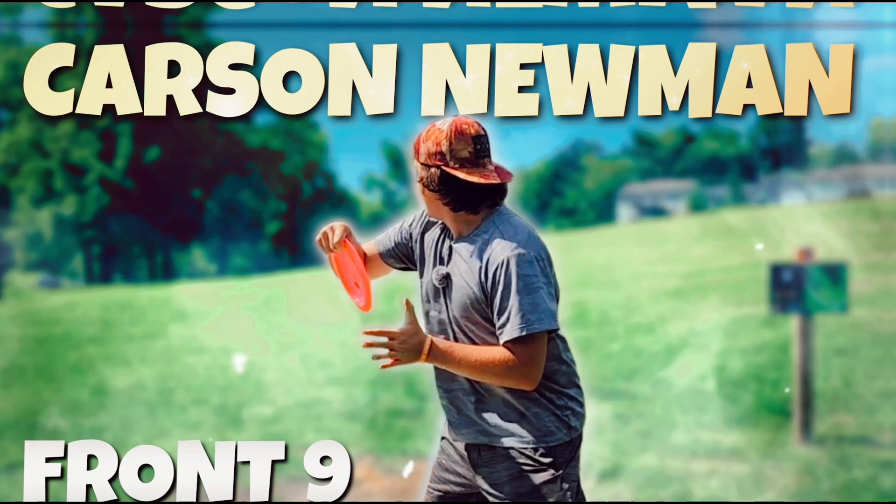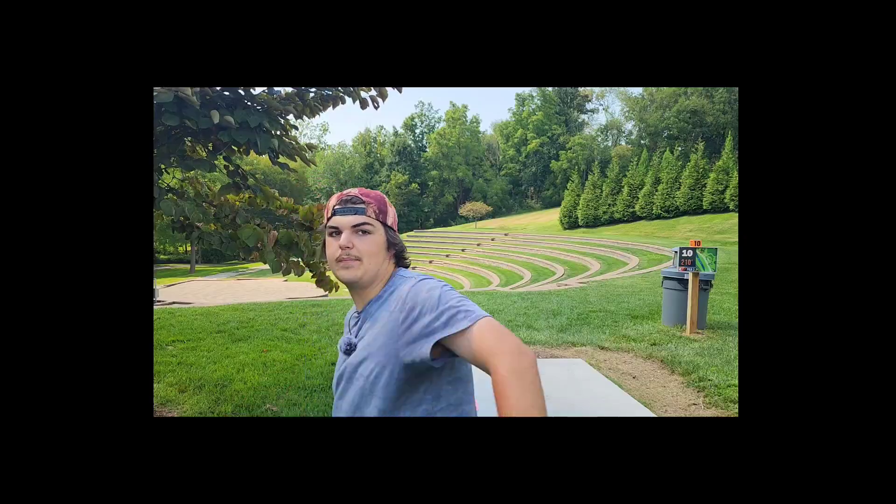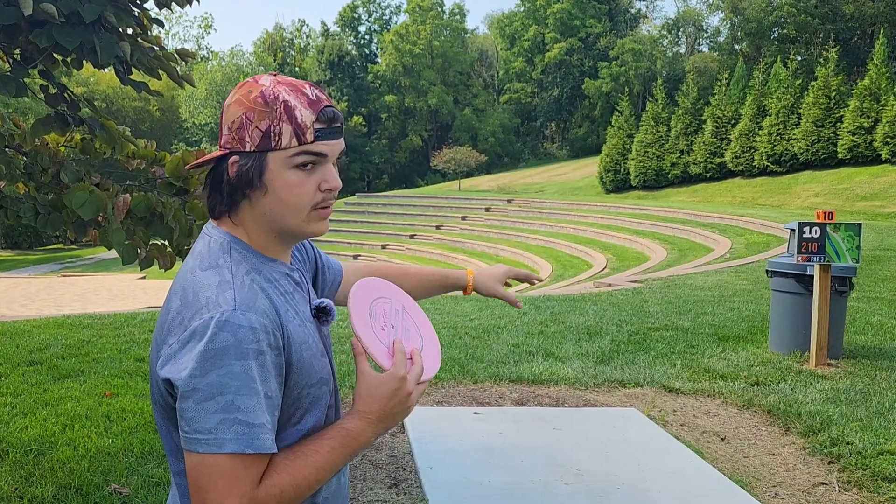Hey, what's up y'all? I'm back and today we are on the back nine of Carson Newman. If you haven't watched the front nine yet, go do that. We're here on hole 10, 210 feet par 3. I'm gonna go with the forehand zone OS.